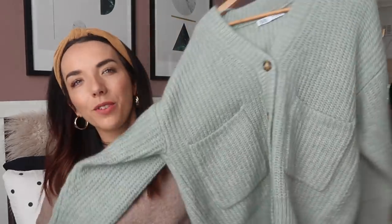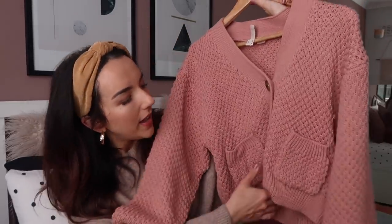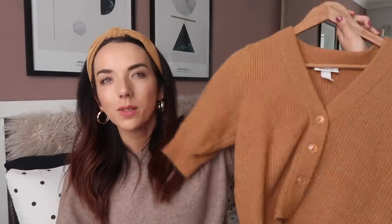Another huge thing this year is cardigans, and I love a cardigan. This one from Zara is a definite winner - I love the mint colour, it's really thick, a lovely oversized fit, I love the button colour, I just love everything about it. That one's definitely a much warmer one but I have some lighter ones as well. This is the H&M one which I've seen loads on Instagram and it keeps going out of stock again. The colour is just amazing and this one's a little bit cropped but not too cropped.